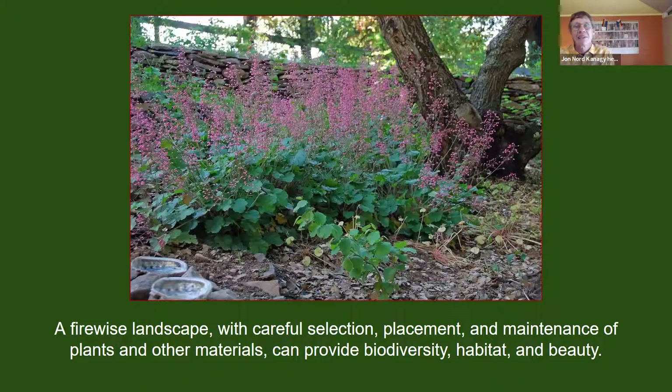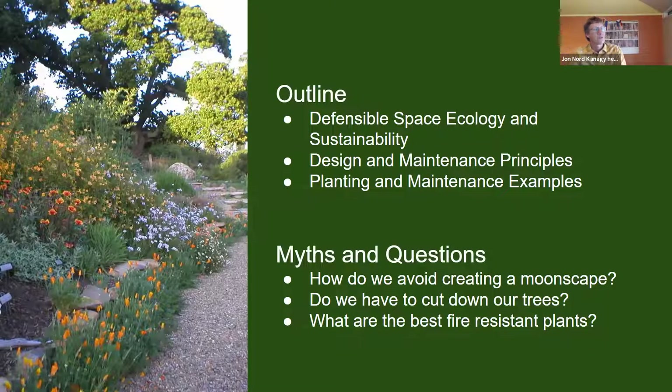This particular image shows a landscape that is adequately irrigated, with some space around the base of the tree — some vertical space between the native coral bells and the canopy of a live oak tree above it. We want to emphasize that with careful selection, placement, and maintenance of plants and other materials, we can have dual benefits of biodiversity, habitat, and beauty. The presentation will briefly cover defensible space ecology, sustainability goals, design and maintenance principles, and spend as much time as possible on planting and maintenance examples.